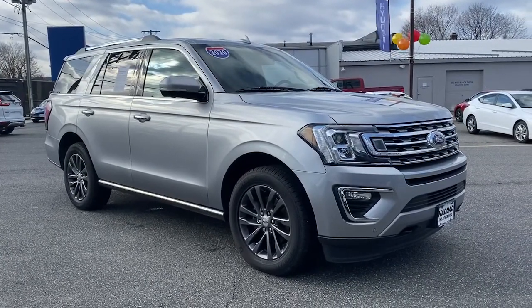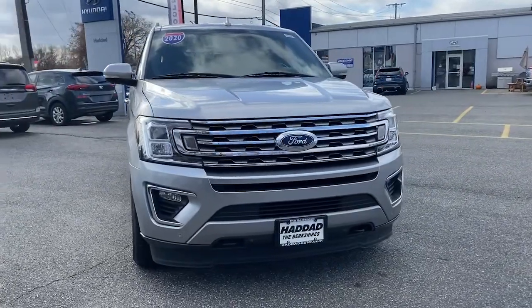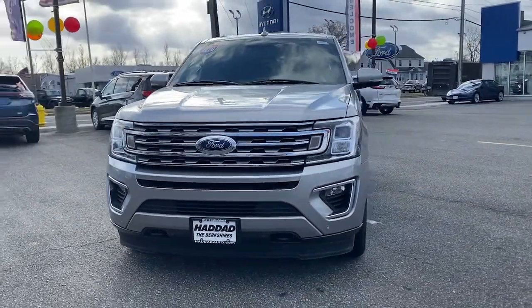Here is a wonderful 2020 Ford Expedition. This vehicle is an outstanding buy with fewer than 70,000 miles on the odometer.